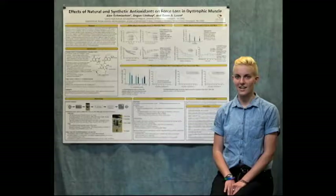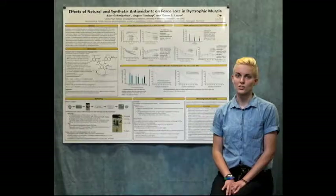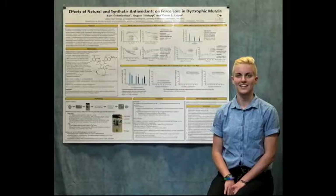Hi, my name is Alex Shmeekin and this summer I worked in Dr. Lau's lab studying the effect of the antioxidant 7-8 dihydrobiopterin on the effective force in dystrophic muscle. Dystrophic muscle has a lot more reactive oxygen species compared to regular muscle, which contributes to the damage of the muscle and subsequent force loss.